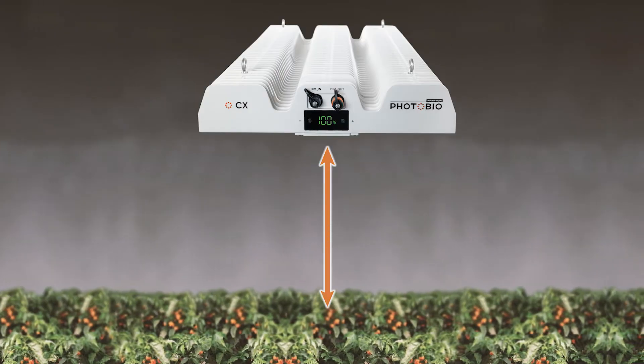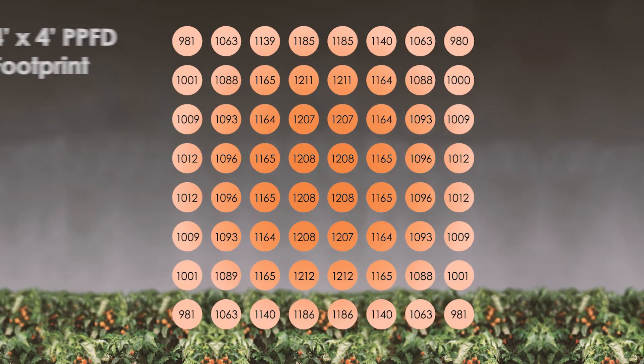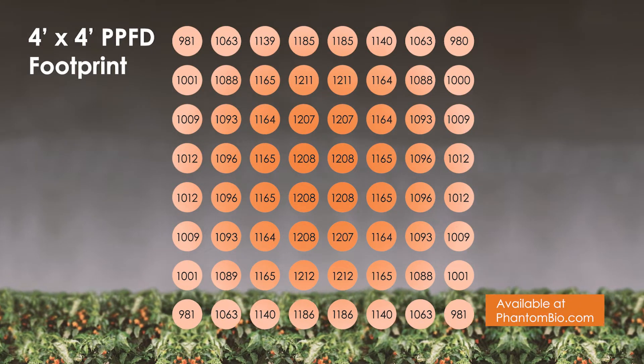For example, when mounted at 36 inches above the canopy, the CX delivers 1,112 average PPFD over a 4-foot by 4-foot coverage area.